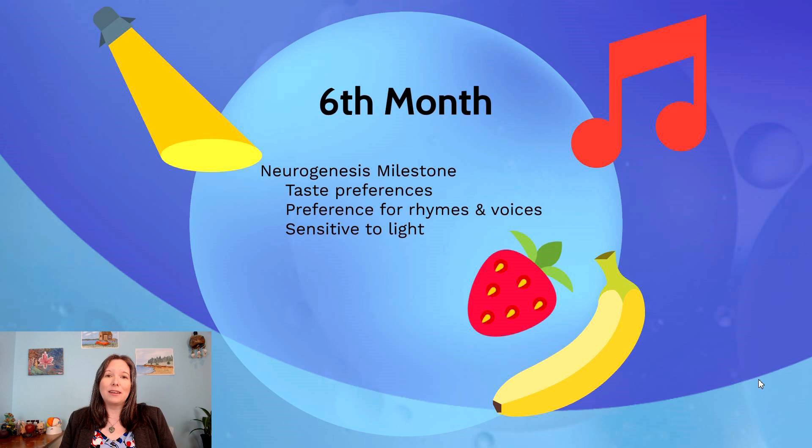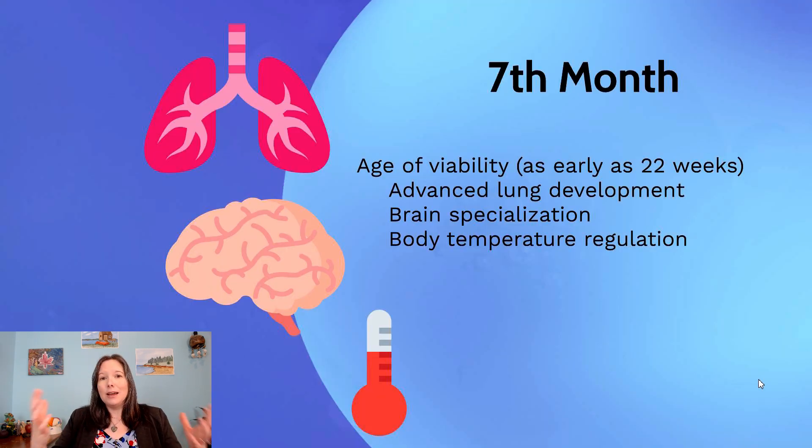At seven months in gestation, we truly reach what many call the age of viability. This can be as early as 22 weeks, but a little later the chances are much greater that we can save almost all infants who are otherwise healthy but born early. At seven months we see really advanced lung development and good body temperature regulation — the key things needed to survive outside the womb.